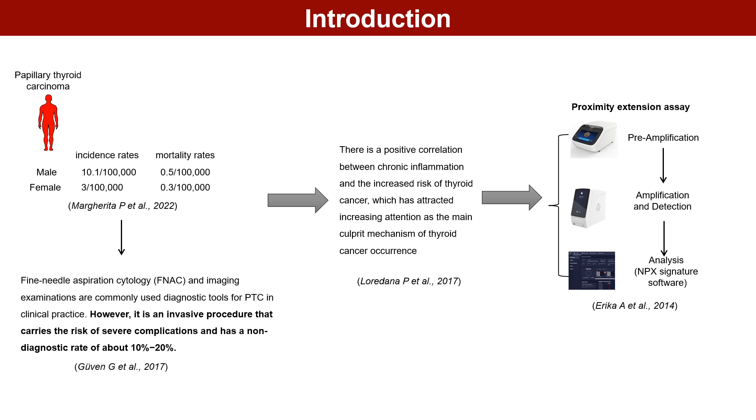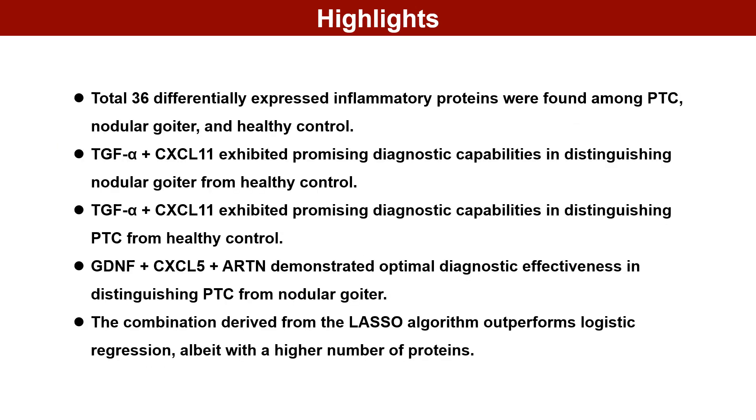This study aimed to evaluate the broad expression of inflammatory proteins in the serums of patients with PTC. In total, 36 differentially expressed inflammatory proteins were found among PTC, nodular goiter, and healthy controls. TGF-alpha plus CXCL11 exhibited promising diagnostic capabilities.